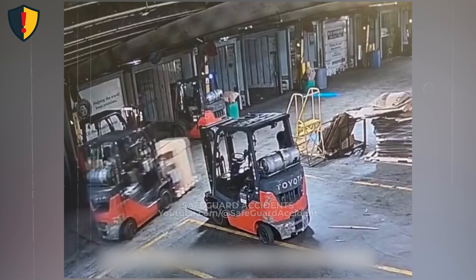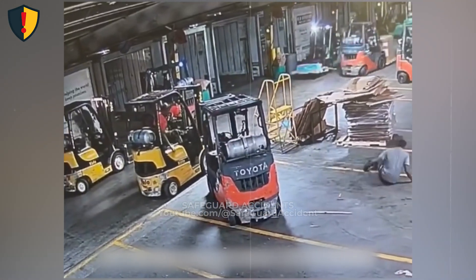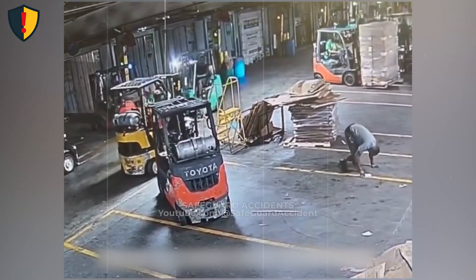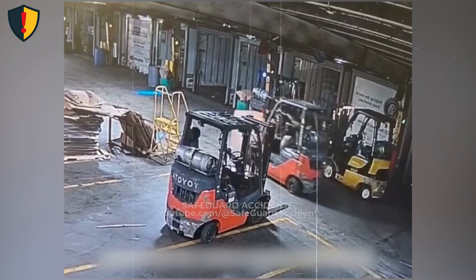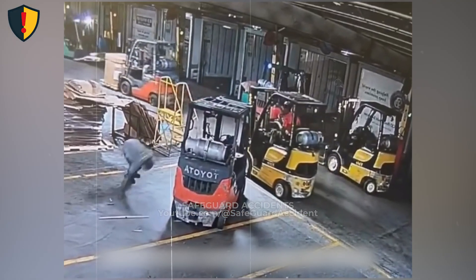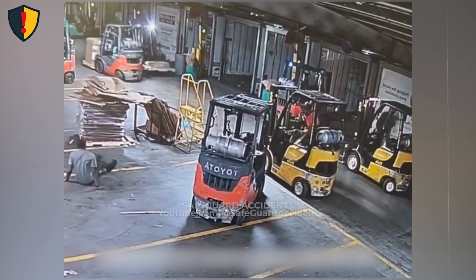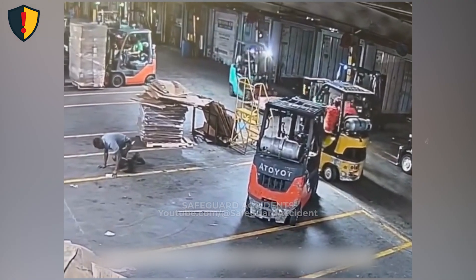Inside a busy warehouse aisle, one forklift is parked with its forks exposed. Then a moving forklift clips them, and the parked machine reacts instantly. Never, ever park a forklift outside designated areas or leave forks positioned where they can be struck by moving equipment. Forks act like levers. When a moving forklift hits the exposed forks of a parked one, the impact transfers straight into the mast and frame instead of being absorbed.